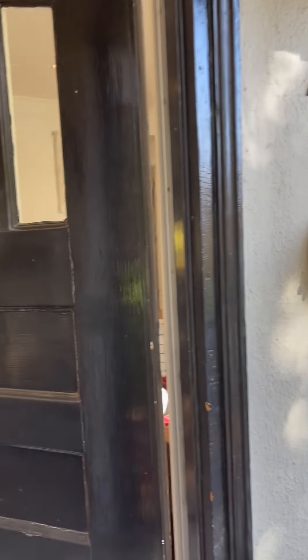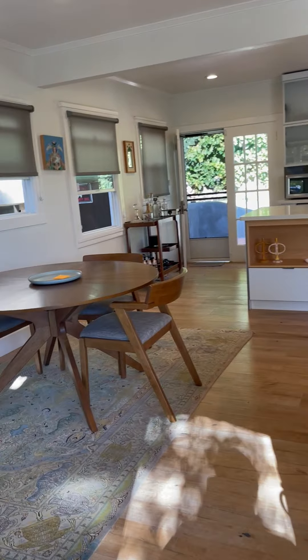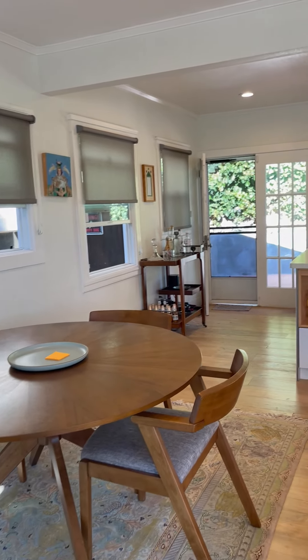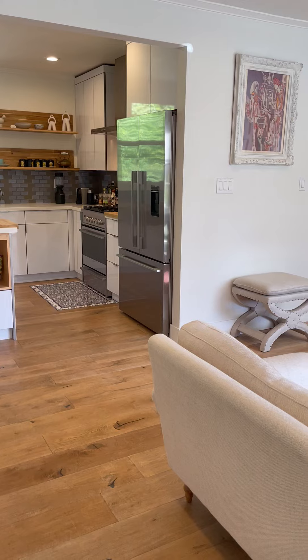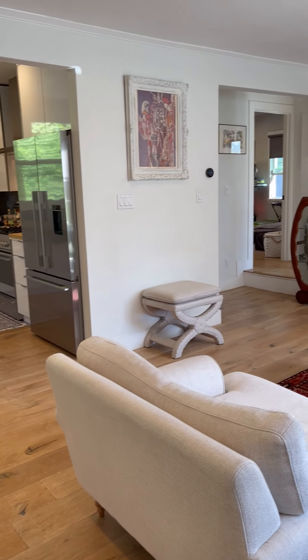Thank you for visiting us here at 156 Dale Avenue in the city of Piedmont. We have a lovely two-bedroom, one-bath bungalow available for rent.